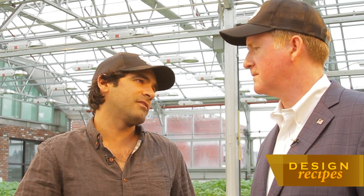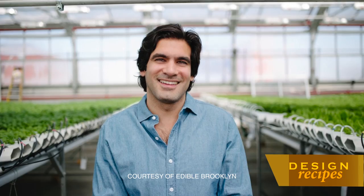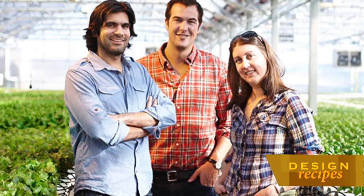At Gotham Greens we focus on leafy greens and herbs. This is part of our herb offering but we also do about a dozen different types of lettuces and leafy greens — things like arugula, bok choy, kale, among others. Faraj Purry is more than just a Brooklyn pioneer but an entrepreneur who has attracted national attention for his urban farming concept. Can you talk to us about the process?